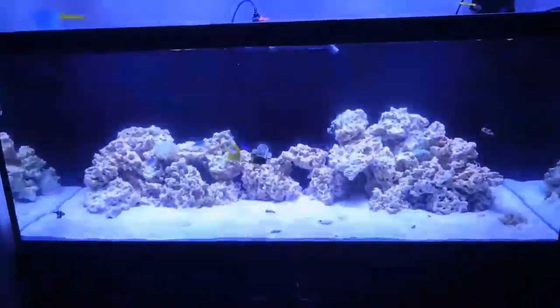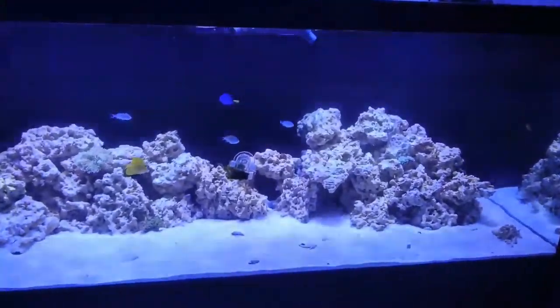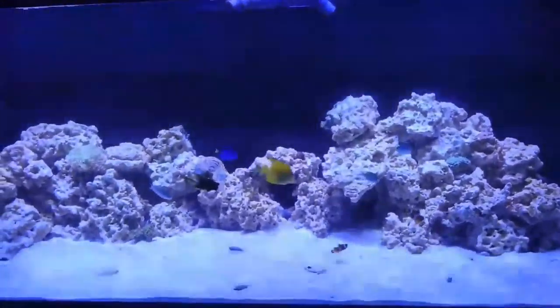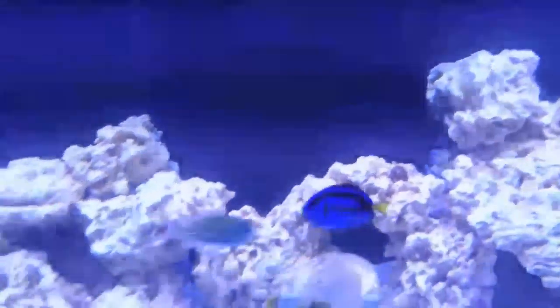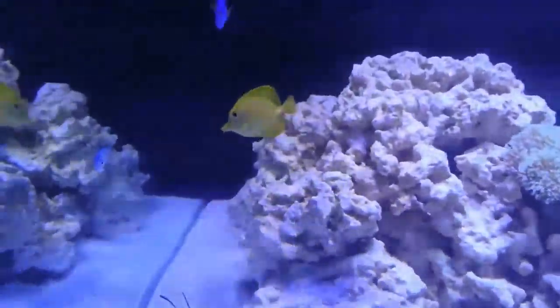Hi guys, it's Adam here with another update on the 125 reef, with a couple of new additions this week. We got Dory, as my daughter won't stop calling anything else, so she's Dory. Then you got Bubbles the yellow tang.